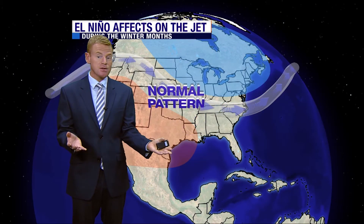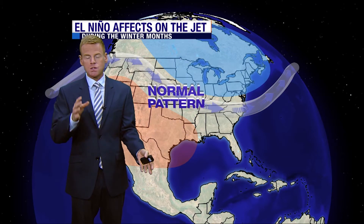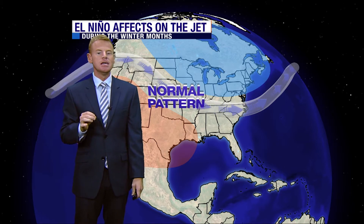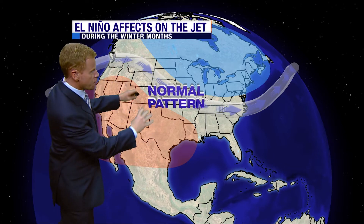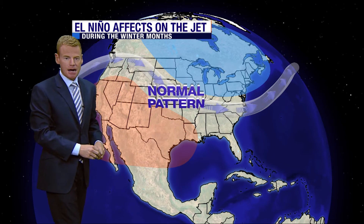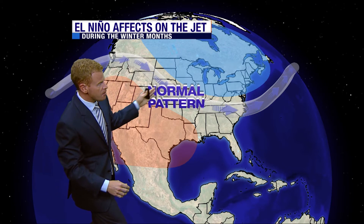So once that pattern sets in, I expect these warmer-than-average temperatures to go away. The normal pattern in winter is for a jet stream that carries storm systems from west to east across the continent, bringing in cold air behind them and warm air ahead of them.